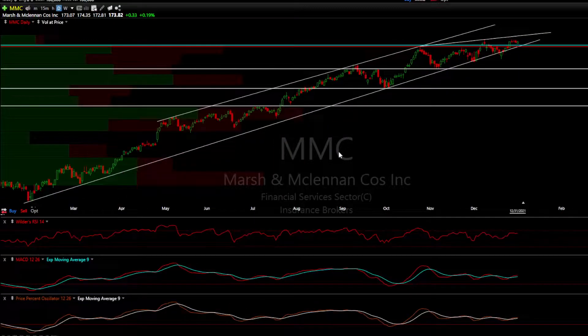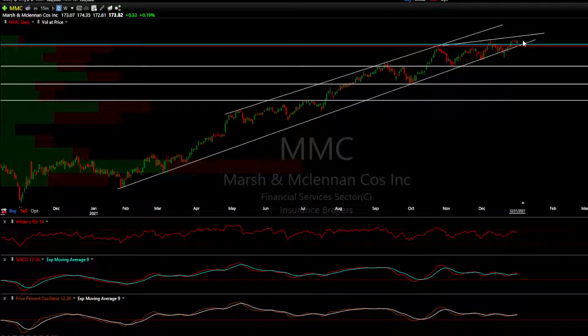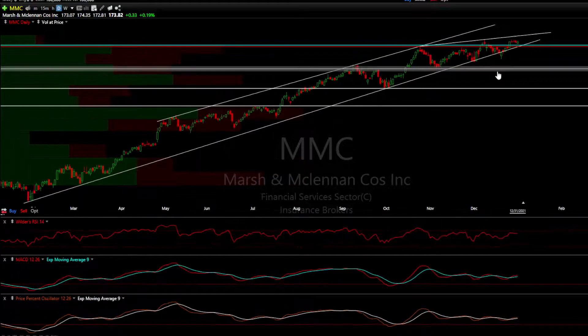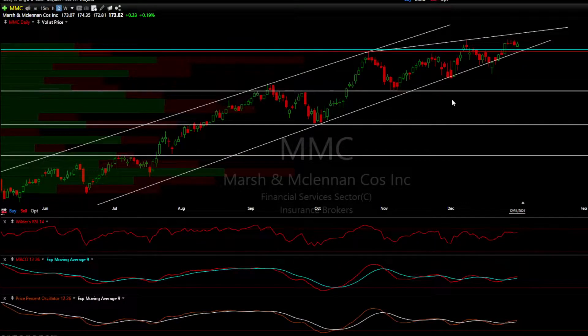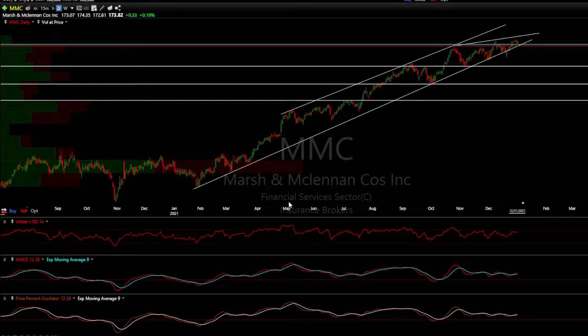We must be patient — similar to a lion waiting in the tall grass. We've got to wait for a break below and more evidence of a breakdown before we take a starter position. That's all I've got for today, thank you.